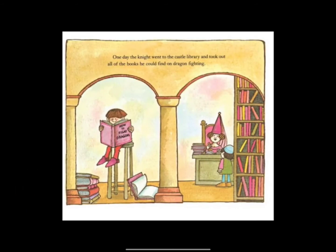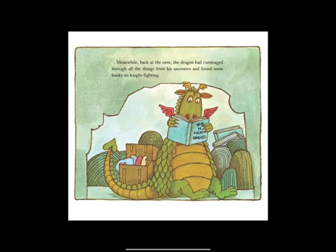One day the knight went to the castle library and took out all of the books he could find on dragon fighting. Meanwhile, back at the cave, the dragon had rummaged through all the things from his ancestors and found some books on knight fighting.